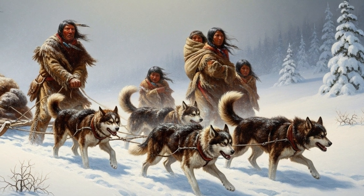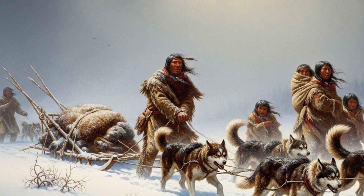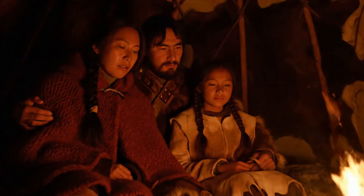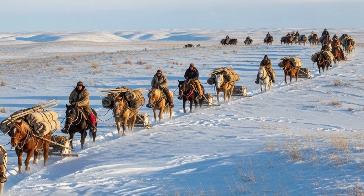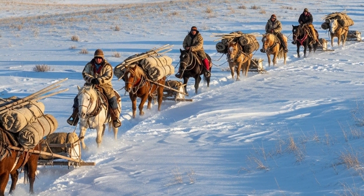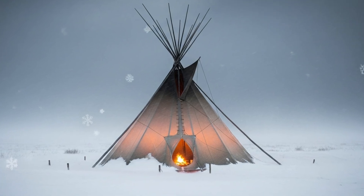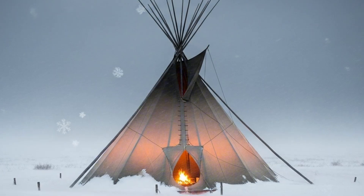And here's the kicker. Before horses came, teepees were smaller — only what dogs could drag on a travois. Families packed tight, fire in the center, hides pulled close. After horses arrived in the 1700s, suddenly you could haul bigger poles, more buffalo hides. Tipis grew taller, sturdier, and more comfortable to ride out a storm. That's technology shifting with the times.